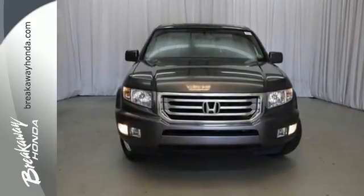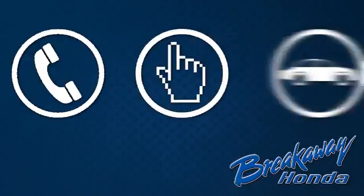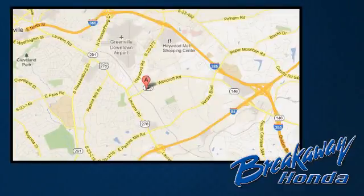Take to any road in this versatile Honda Ridgeline. Test drive this one today. Call, click, or stop in today. We're conveniently located at 330 Woodruff Road in Greenville, South Carolina.